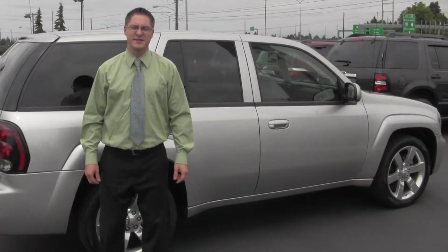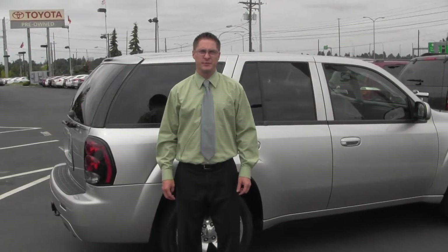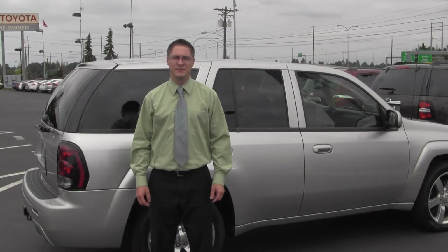Thank you again for joining us here at Titus Wheel Toyota for our virtual tour. I am Nolan Benj, you can reach me at 253-951-9452. Have yourself a wonderful day.